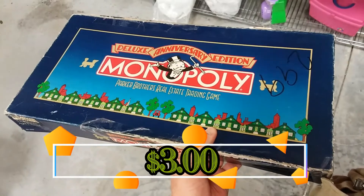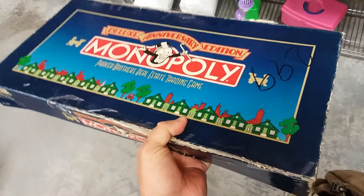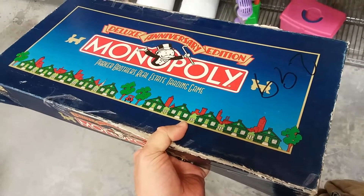Here we have a Deluxe Anniversary Monopoly edition. The box is really beaten up and they've written a price on the box, so that devalues it, so I'm going to leave this here too.